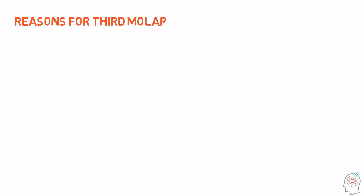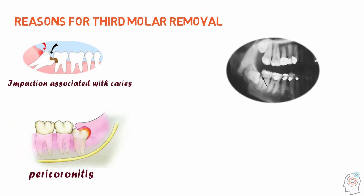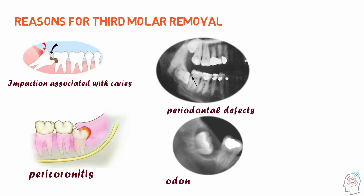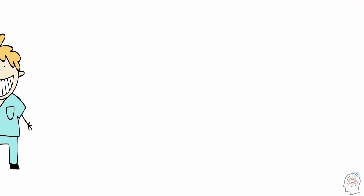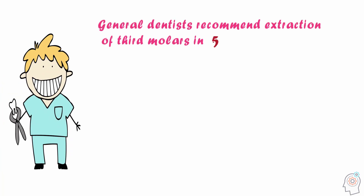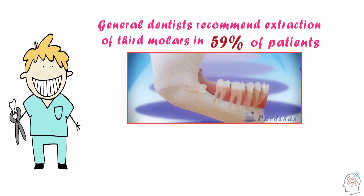The reported reasons for third molar removal include the risk of infection associated with caries, pericoronitis, periodontal defects in the distal surface of second molars, odontogenic cysts, and dental crowding. A prospective study showed that general dentists recommend extraction for a third molar in 59% of patients, mainly to prevent future problems, or because a third molar had an unfavorable orientation or was unlikely to erupt.